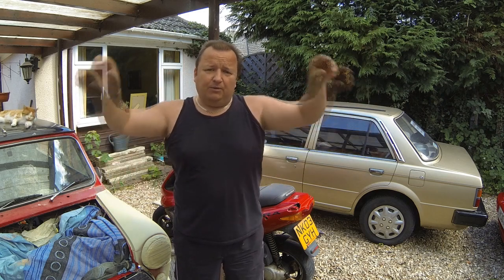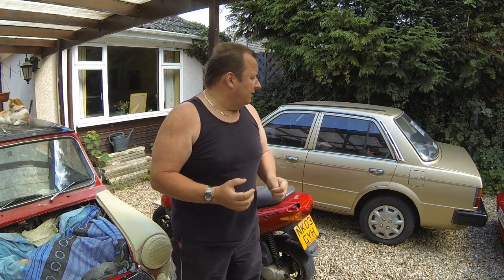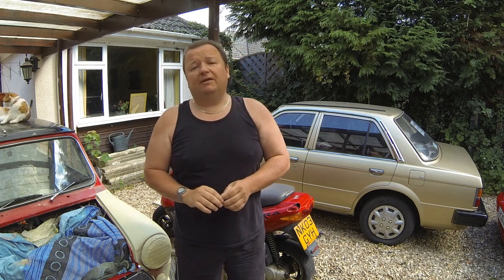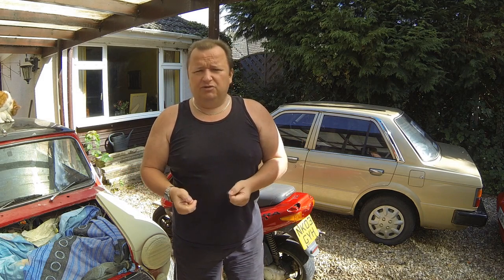Parts are very hard to come by, and the sort of things you have the biggest problem with are the windscreen rubber seals for the front and back windscreen, and also the chrome insert trim that goes with them. I've got a little problem on the back with possible cracking of one of them. Basically what this car is is a Honda Civic - the Mark 2 Honda Civic of the same generation. It's virtually the same car, but parts are not made anymore, so you've just got to hunt around for used examples.